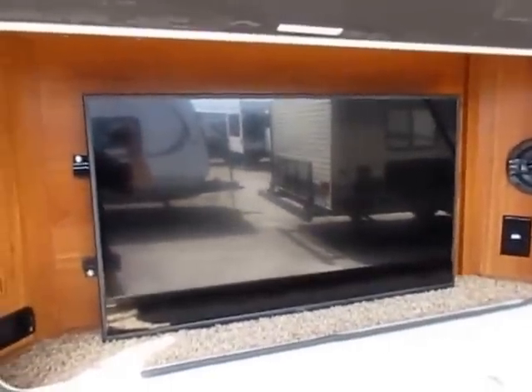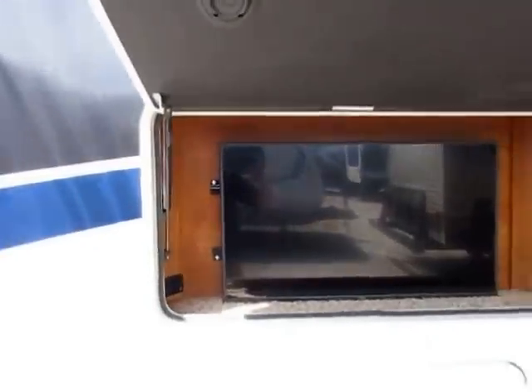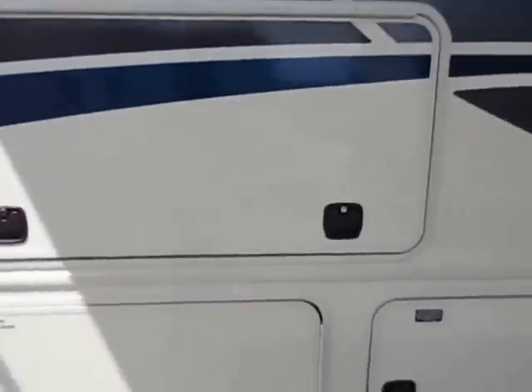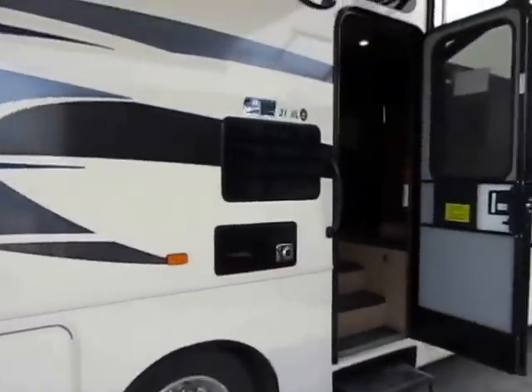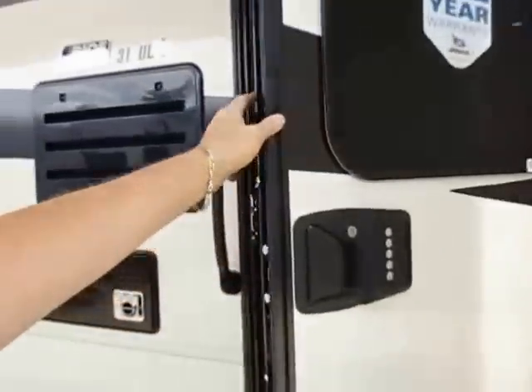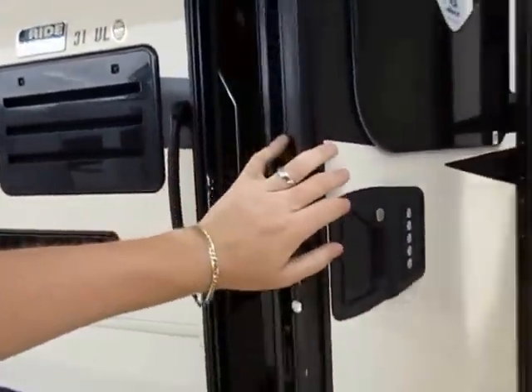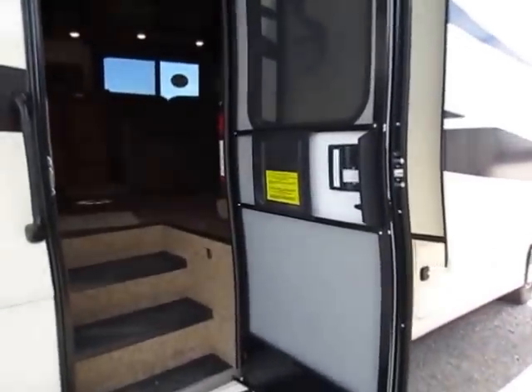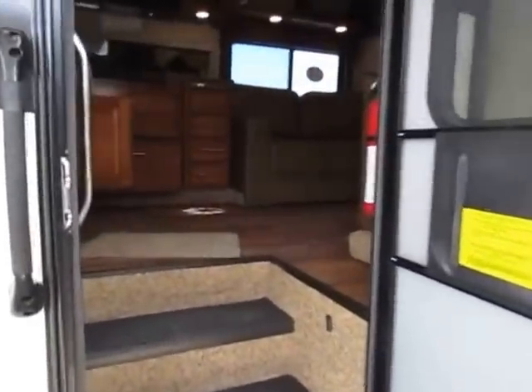Outdoor entertainment system, because hey, you're camping! When you're going down the road or parked, you also have a bigger window — the biggest window in its class in the door of your Precept. Keyless entry is standard, so if you're going kayaking or something and don't want to accidentally lose your keys in the water, don't worry about it — don't bring your keys.